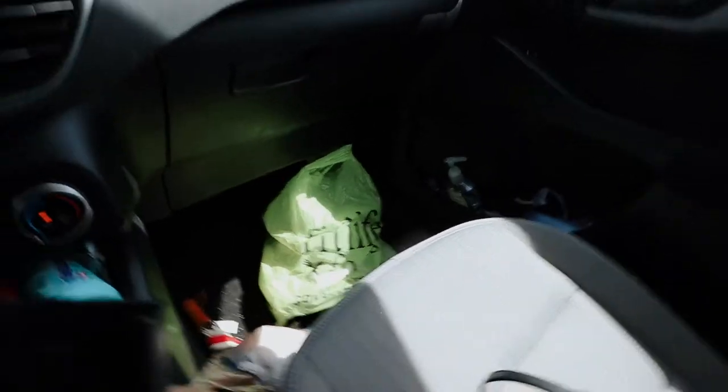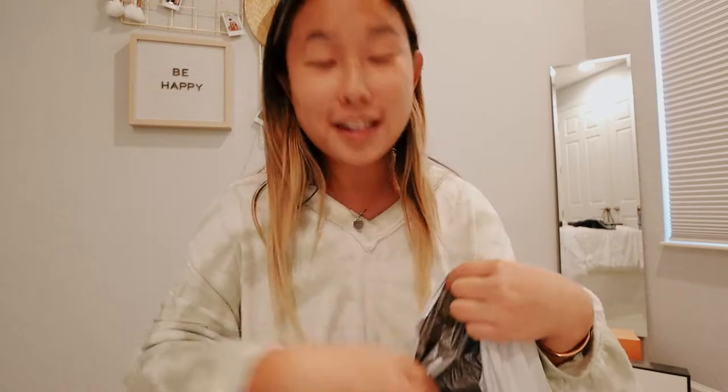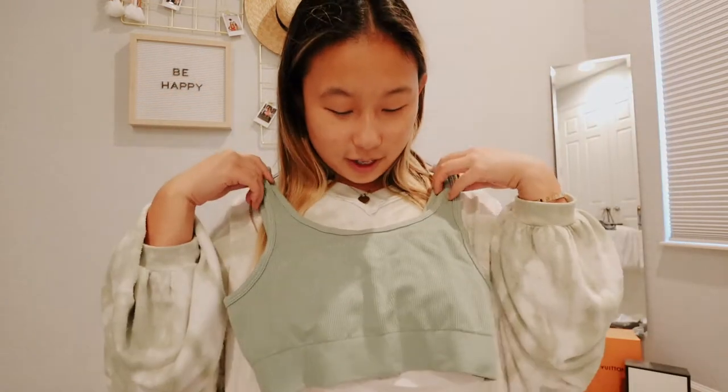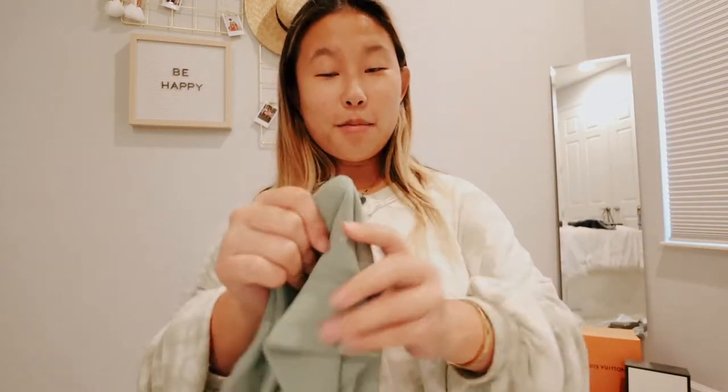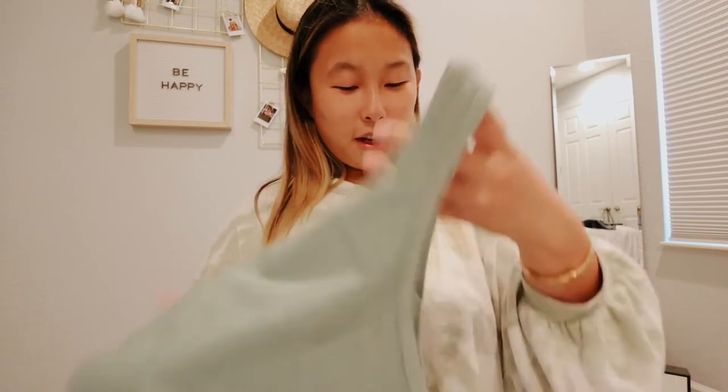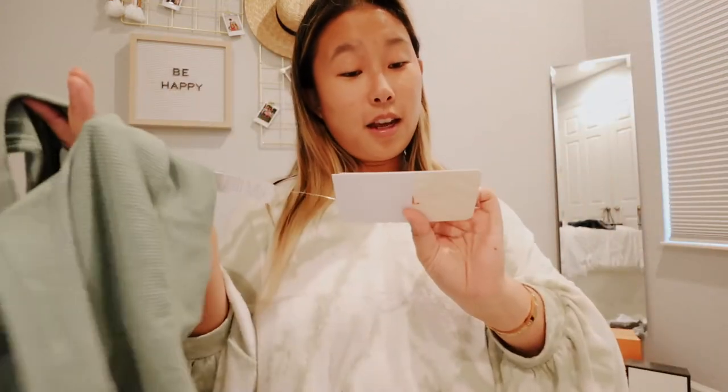It is the next day and I have a package from Fabletics that I want to open because I like unboxing these and seeing what they gave me for the month. I got this top — it's very cute, the fabric is so freaking soft. I love it and I got it in a size small.